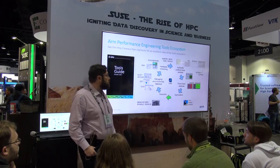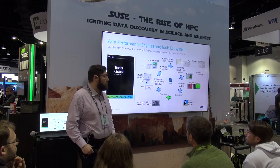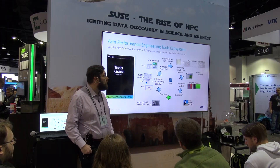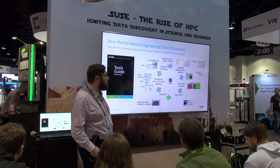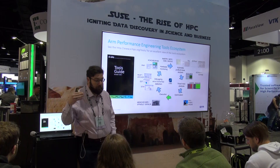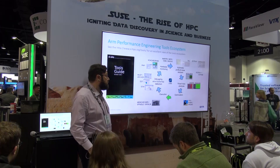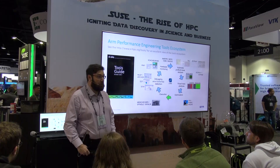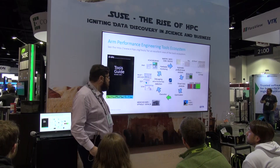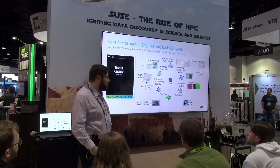Looking at the tools ecosystem around performance and debugging, we are working with all the ecosystem partners. In Germany, there are people who develop software tools at Jülich and TU Dresden — we have very close relationships with them. We also work with the University of Versailles and others to make sure that tools like Maqao are supported on ARM. We try to make sure that the profilers and debuggers you are used to will work out of the box on ARM. We have our own tools — for example, DDT, which is a parallel debugger, works on ARM. We also work with Rogue Wave and TotalView to make sure their tools work here, because we think it's healthy to have an ecosystem with as much competition and choice as possible.